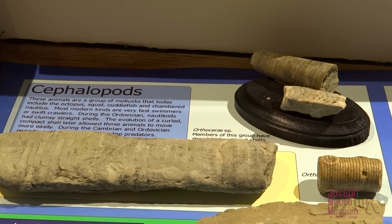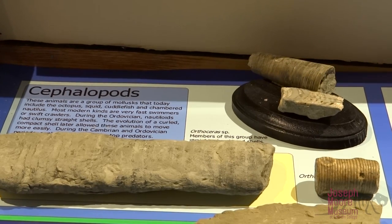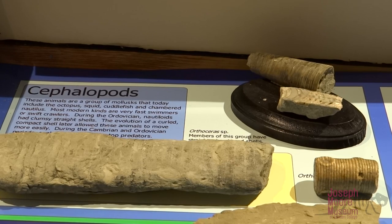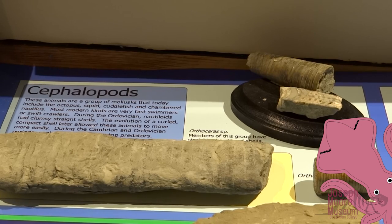Cephalopods were mollusks related to modern day squid, cuttlefish, and octopi. These nautiloids had long straight shells, and in their modern relatives today they are often curved, as seen in animals like the giant squid.